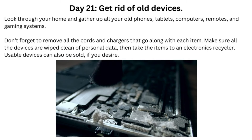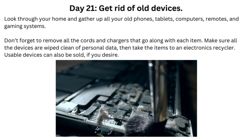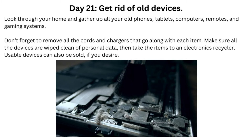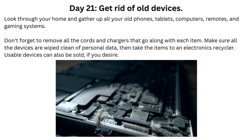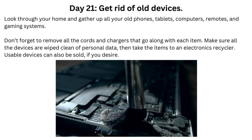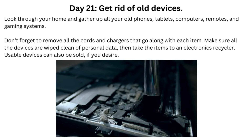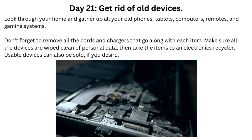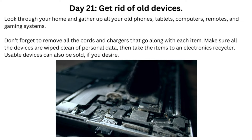Day 21: Get Rid of Old Devices. Look through your home and gather up all your old phones, tablets, computers, remotes, and gaming systems. Don't forget to remove all the cords and chargers that go along with each item. Make sure all the devices are wiped clean of personal data, then take the items to an electronics recycler. Usable devices can also be sold if you desire.